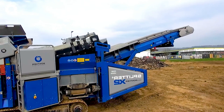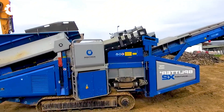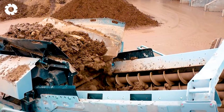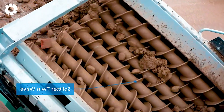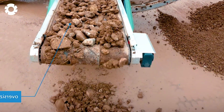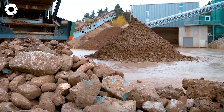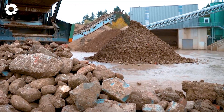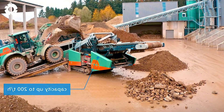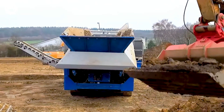In the field of material processing, the X2 separator is recognized as an optimal solution, delivering exceptional efficiency and absolute reliability. With the ability to handle large volumes of material, versatile configuration options, and low energy consumption, the X2 separator is not only highly effective, but also environmentally friendly and easy to operate.